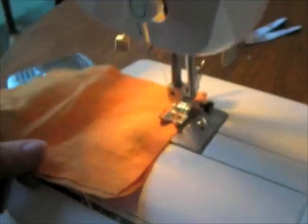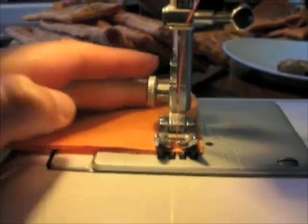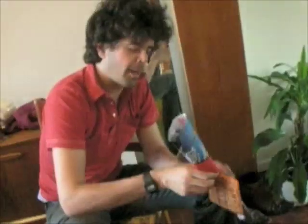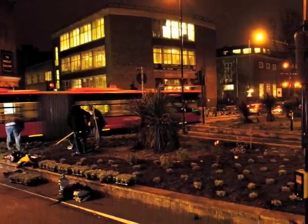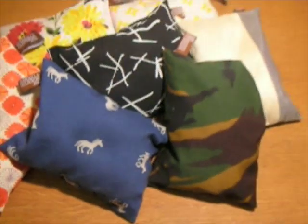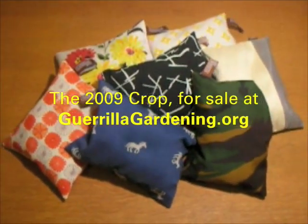And so each year after the harvest, we dry the lavender and volunteers in the Gorilla Gardening Haberdashery Division get stitching and stuffing to turn our fragrant crop into a batch of Gorilla Gardening Lavender Pillows. We'll see you next time.